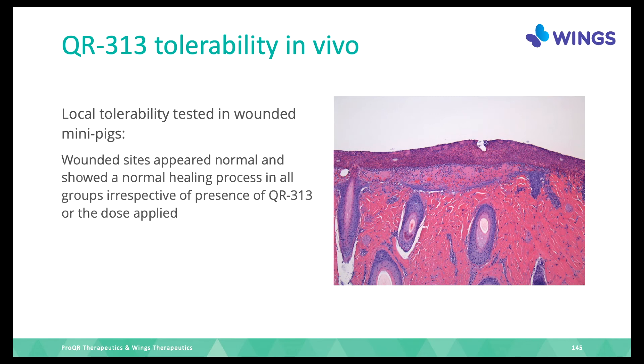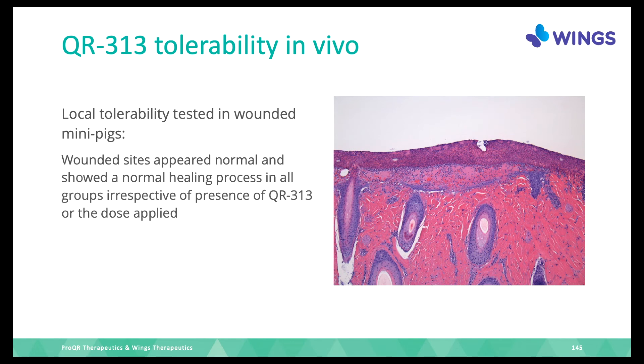This confirms the medicine is taken up quickly in the dermis, and that new epidermis also takes up a lot of the medicine as it grows. We also tested tolerability: the wounds appeared normal with a normal healing process, regardless of how much medicine was applied — so it doesn't negatively affect healthy skin.